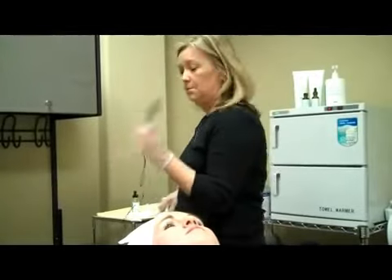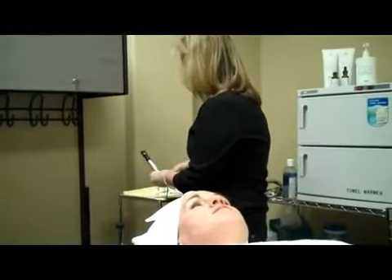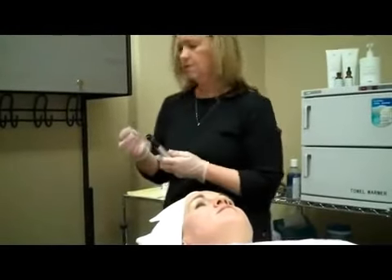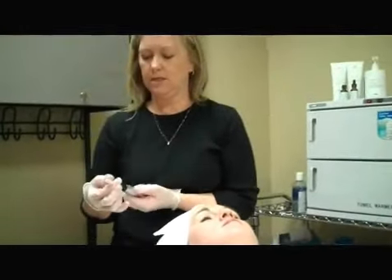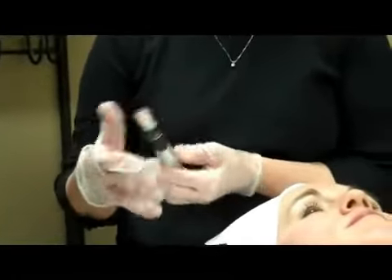So what we do with the Dermapen — this is the device right here — it does use microscopic needles. We put the tip into the end of it, and this is disposable. Each client has their own disposable needle that we use.